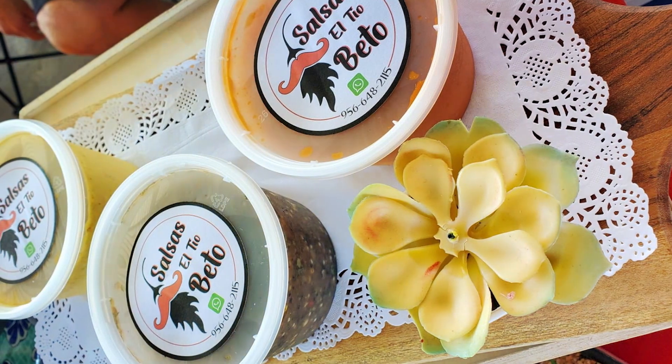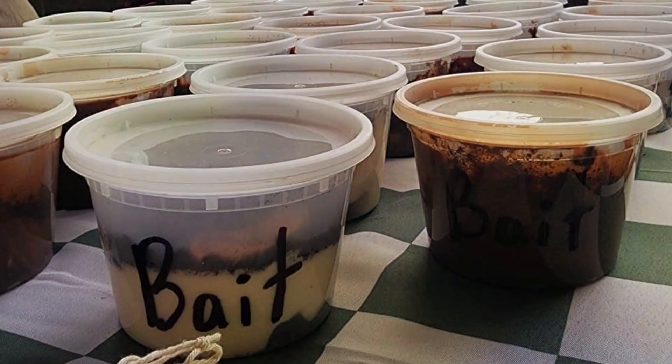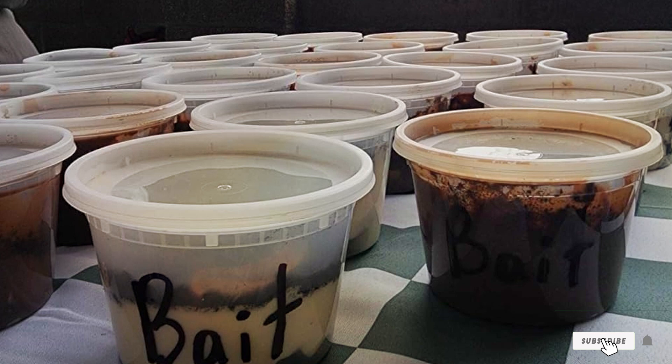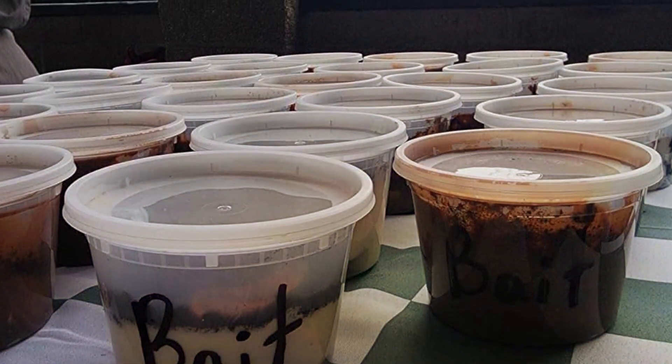With a generous 50-piece set, Freshware containers provide exceptional value for money, making them an economical choice for families, meal preppers, and anyone looking to streamline their food storage routine. Upgrade your kitchen with Freshware Food Storage Containers 50-Set today and experience the difference.